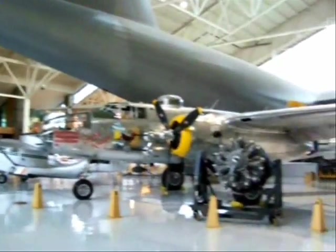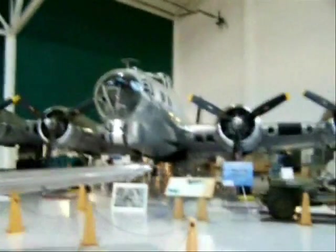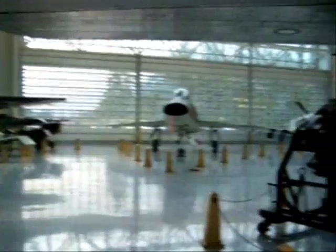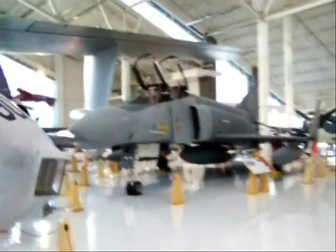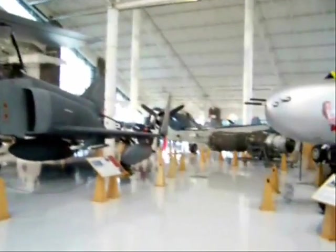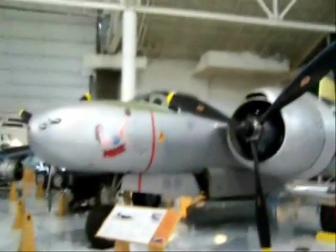And that's a B-25 Mitchell. An OV-1D Mohawk, and an SNJ-4 Texan, which is used for training pilots. The Mohawk here is used for photo reconnaissance and observation. And that's an F-4C Phantom, the Air Force version.